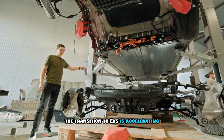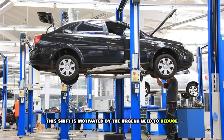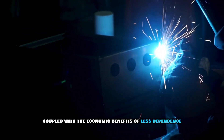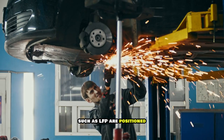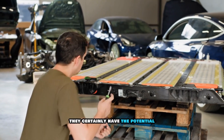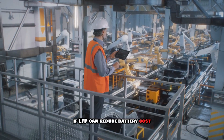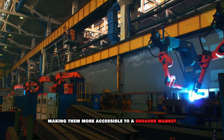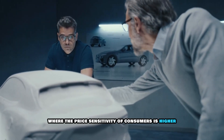The transition to EVs is accelerating, with more governments and automakers committing to phasing out internal combustion engine vehicles. This shift is motivated by the urgent need to reduce carbon emissions and combat climate change, coupled with the economic benefits of less dependence on fossil fuels. EVs, powered by advancements in battery technology such as LFP, are positioned as a crucial technology in this transition. Cost has been a significant barrier to EV adoption, but if LFP can reduce battery costs while maintaining performance and safety standards, it could lower the overall cost of EVs and make them more accessible — especially in price-sensitive markets like China and India.